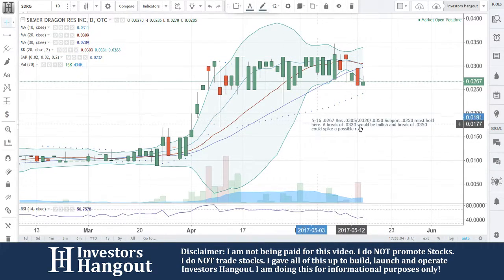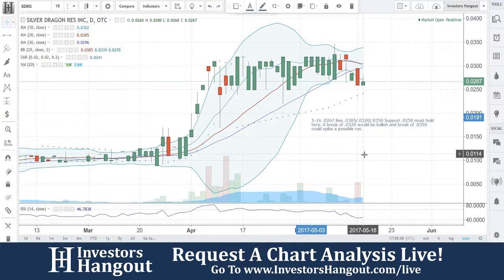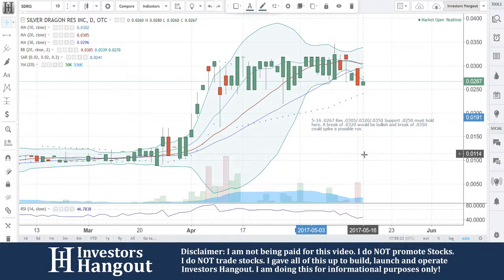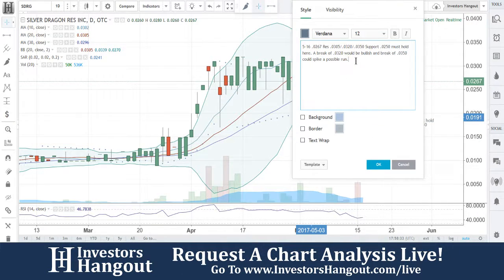Today's date is May 16th. Current price $0.0267. Resistance at $0.0305, $0.0320, and $0.0350. Support at $0.0250 — that must hold. A break of $0.0320 would be bullish and a break of $0.0350 could spike a possible run. The volume just needs to stay more steady — that's the main concern. Today only 50,000 shares traded, which is low volume compared to yesterday's two million shares.